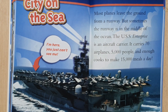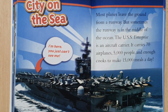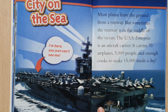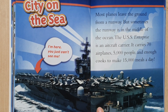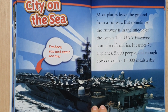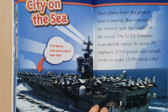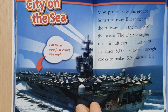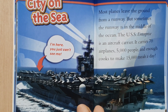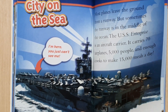It's on the sea. Most planes leave the ground from the runway. Sometimes the runway is in the middle of the ocean. The USS Enterprise is an aircraft carrier. It carries 70 airplanes, 5,000 people, and enough cooks to make 15,000 meals a day.